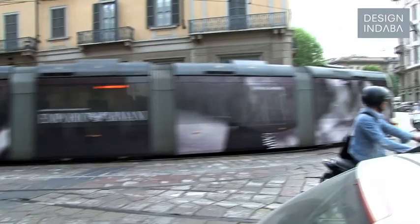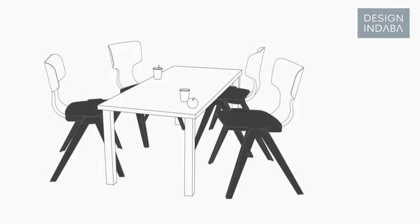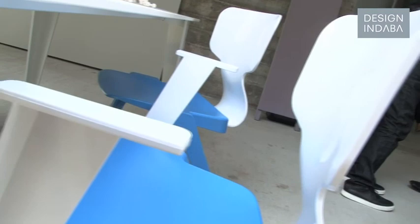Somehow I think the things that I make, I try to get that kind of same clarity. And maybe this clarity is what makes it so understandable — as a chair, or as a table, or as whatever.